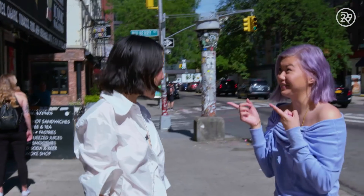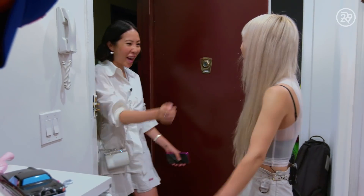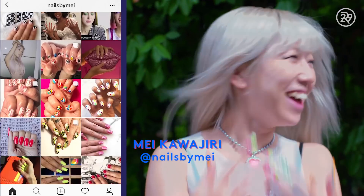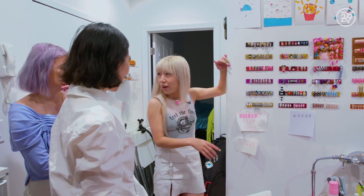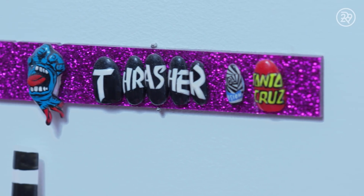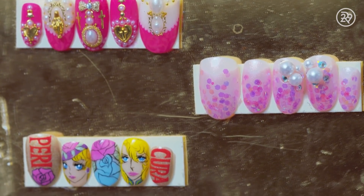I met up with Gia to get my nails done by her go-to artist, May Kawajiri. She is an amazing nail artist — she has over 100,000 followers on Instagram, and she does nails for the biggest and best fashion houses, from Tom Ford to Balenciaga to Philip Klein. Once we got to May's apartment, I sat back while May and Gia worked on Gia's nails. The nails often take anywhere from two to three hours to create and cost around $200 to $300.